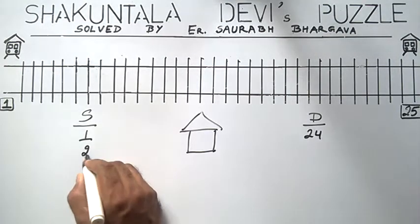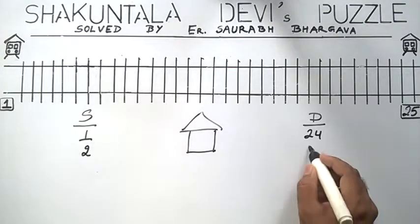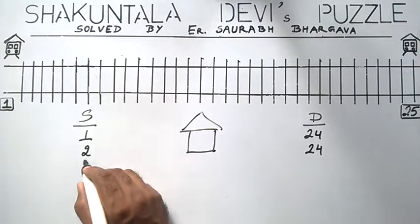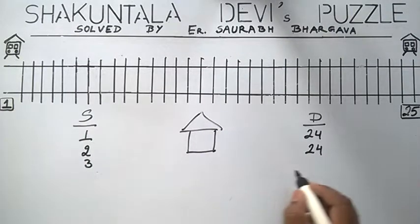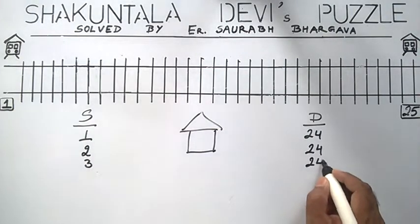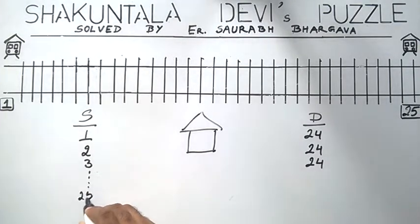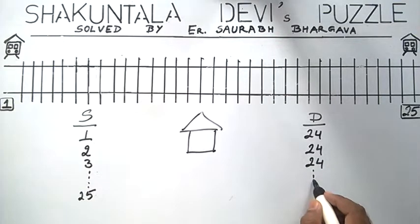From source 2, he again has 24 destinations. From station 3, again he has 24 destinations. This pattern continues until the last source station, which is station 25, and for this station he again has 24 destinations.